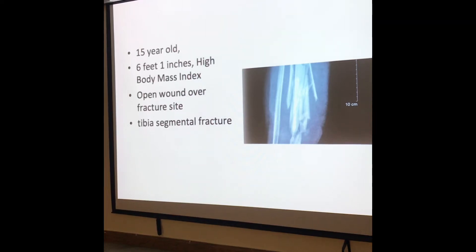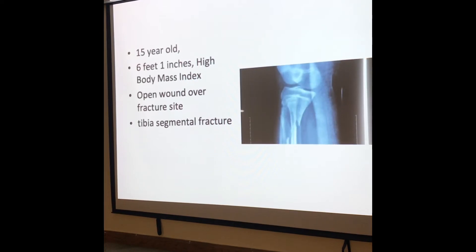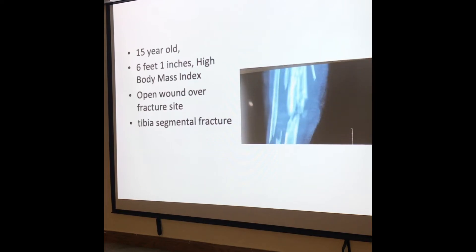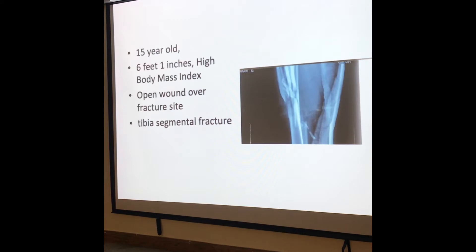A 15-year-old boy — a pediatric case, taller and bigger than myself — was on a motorcycle when he had a crash and sustained this open wound. This is what we call smash to smithereens. He's got open physis, this type of fracture where we don't know where and how to start, and he's got an open wound on top.